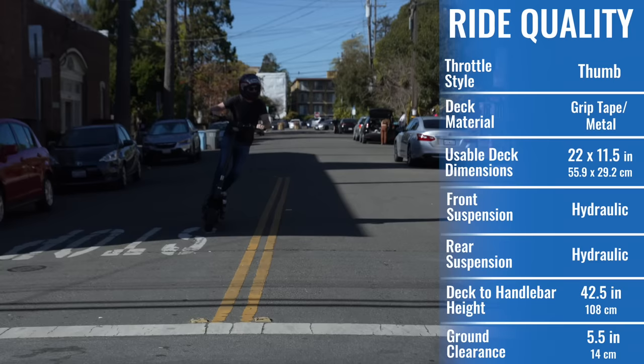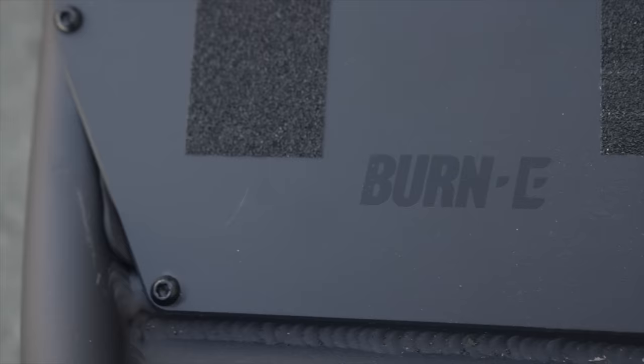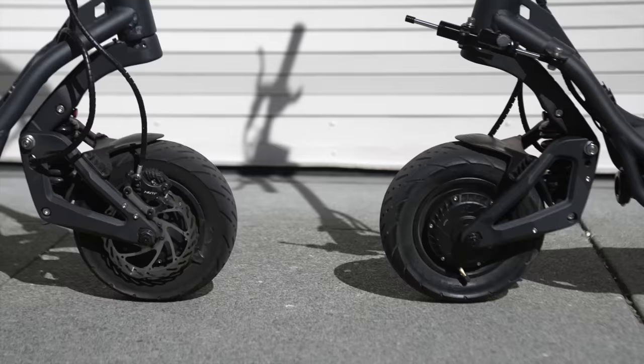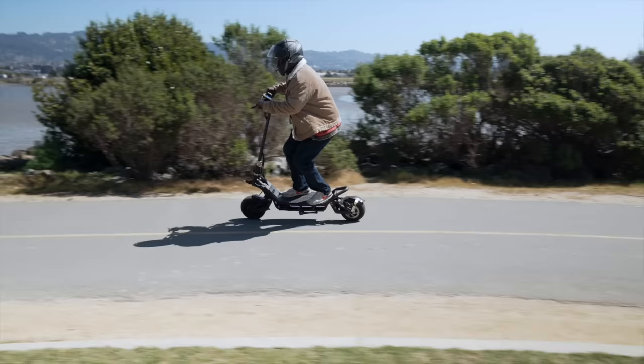NAMI is the Ferrari of the electric scooter world, and I can say that from first-hand experience. The hand-welded frame, carbon-fiber stem, adjustable shocks, Logan brakes, and new 2-obit tires give the Burn E2 better ride quality than literally any other scooter I've ridden, including the original Burn E.